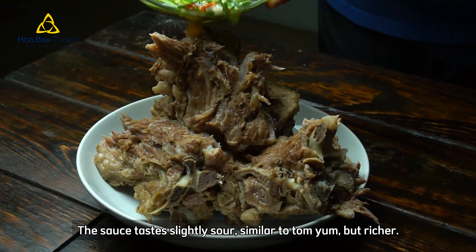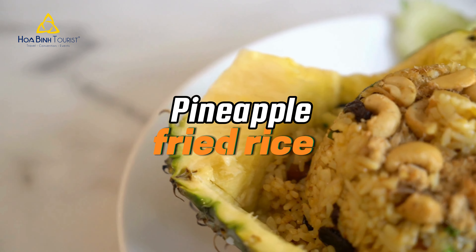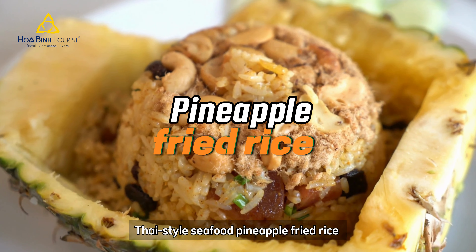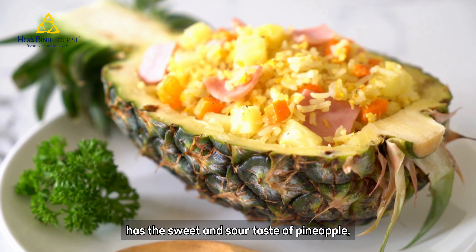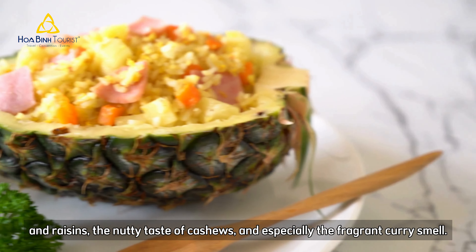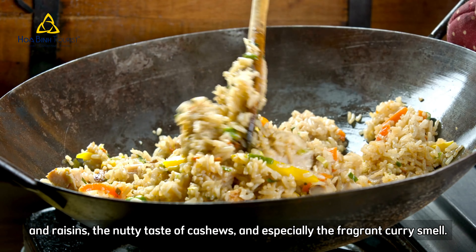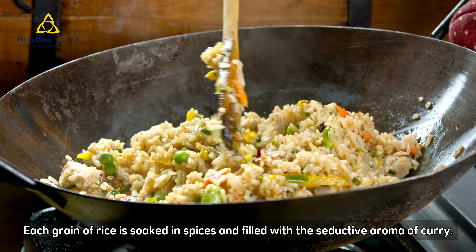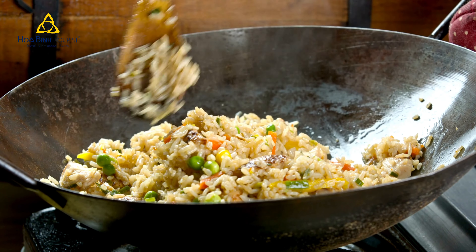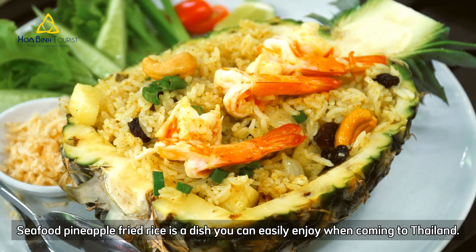The sauce tastes slightly sour, similar to Tom Yum, but richer. Thai style seafood pineapple fried rice has the sweet and sour taste of pineapple and raisins, the nutty taste of cashews and especially the fragrant curry smell. Each grain of rice is soaked in spices and filled with the seductive aroma of curry. Seafood pineapple fried rice is a dish you can easily enjoy when coming to Thailand.